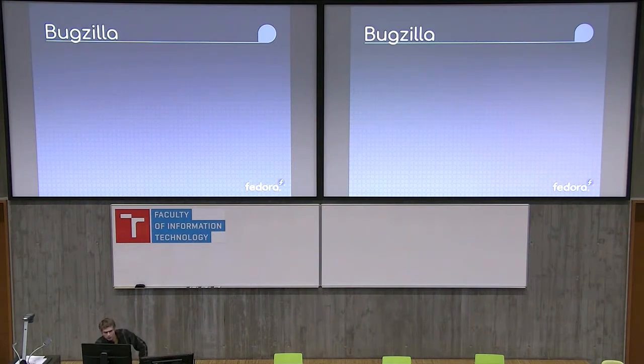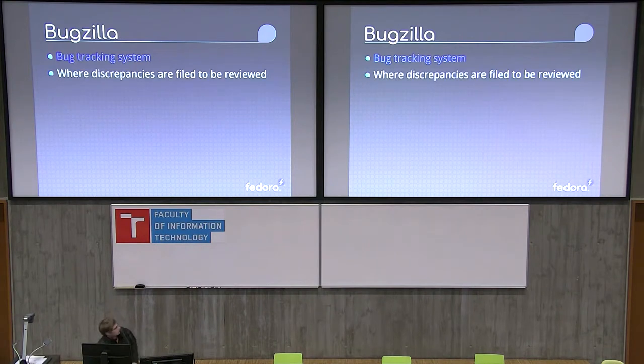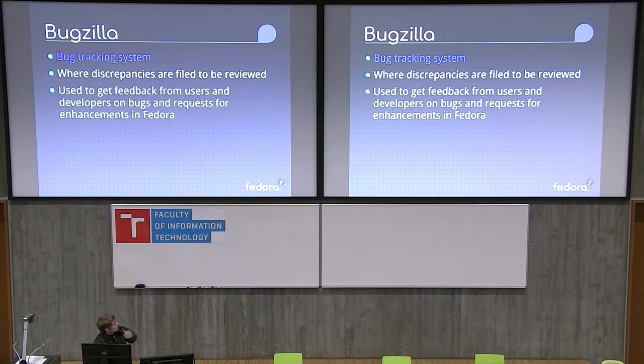We track bugs on Bugzilla. This is where you can submit a bug if you have a problem. It's also where you can get feedback on bugs, or people can give feedback or requests for enhancements.